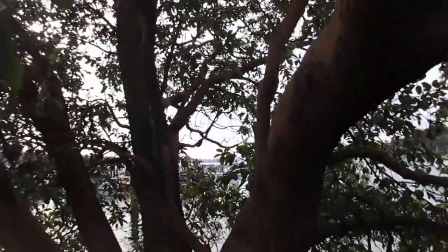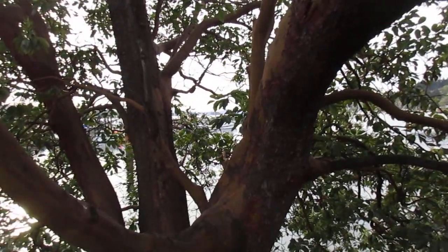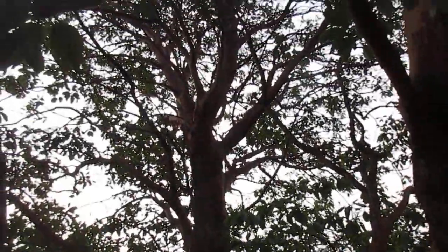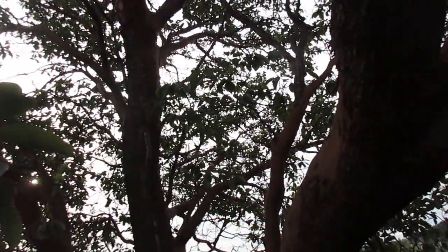Just videotaping this beautiful native tree, that's all. I love our Arbutus trees. I think it's the nicest native tree in Canada, and the only place they grow is here on the coast.